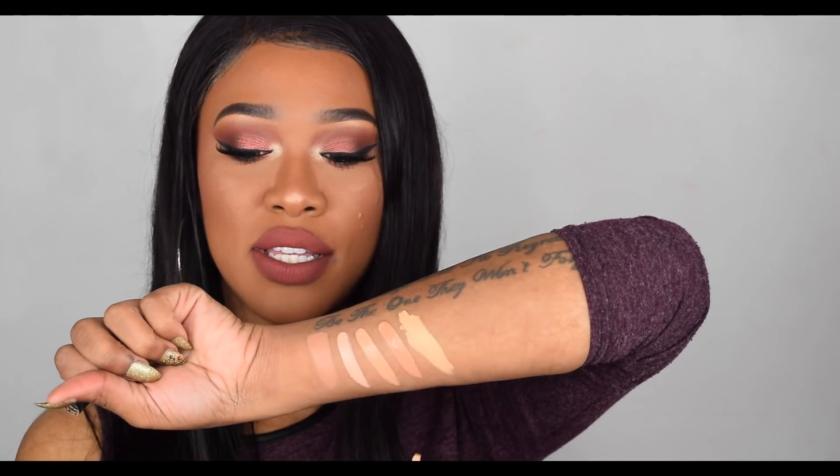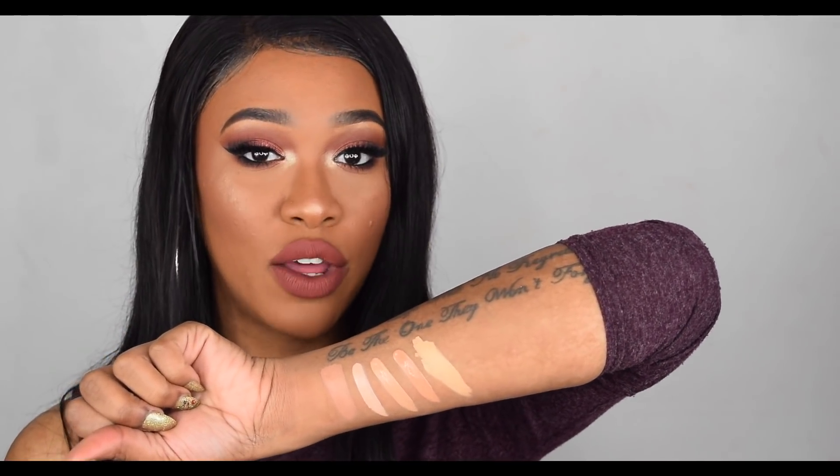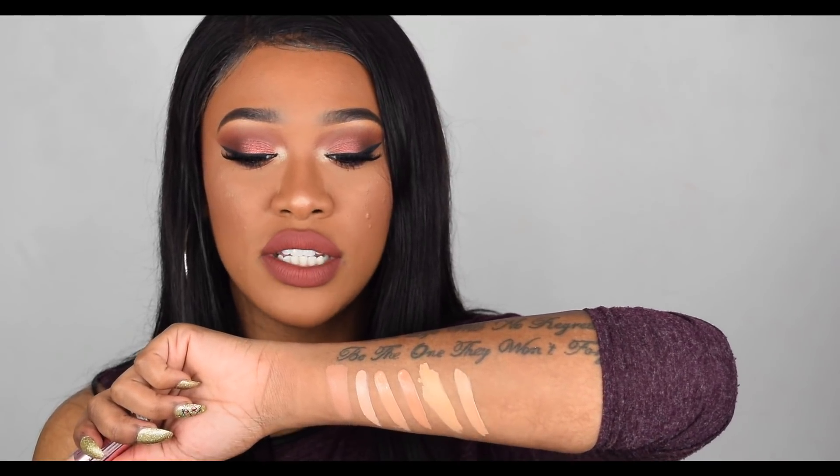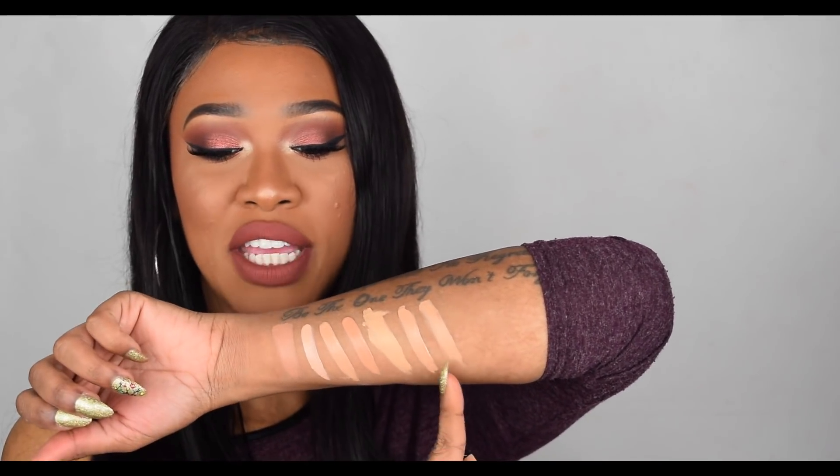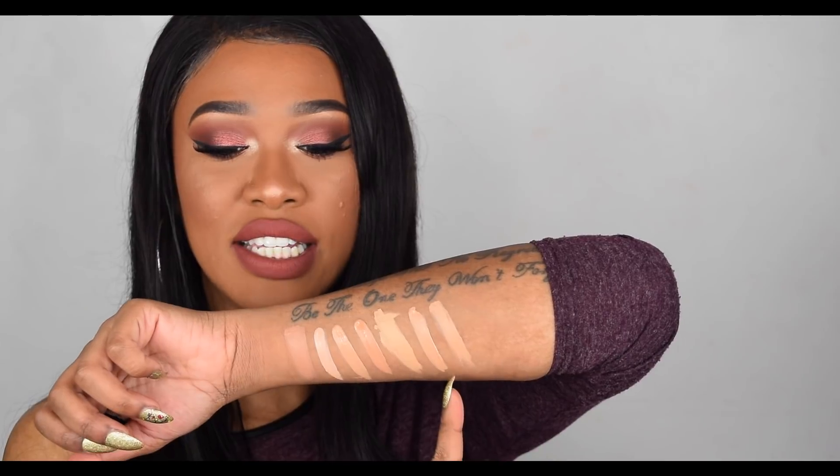Now we're going in with the shade Pure Beige from LA Girl - it's like a really light skin tone with a yellow undertone. C10 is the closest to LA Girl Pure Beige. Now we're going in with LA Girl Medium Beige - if anything, I think C10 is exactly the same as Medium Beige from LA Girl. I hope you guys are still with me and not getting confused here, because I'm getting a little bit confused myself.